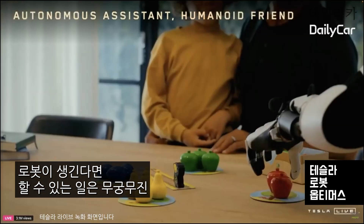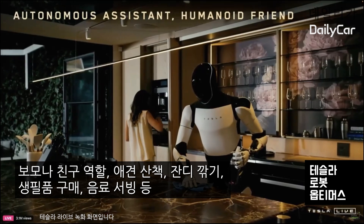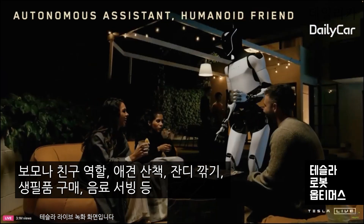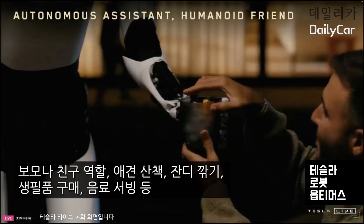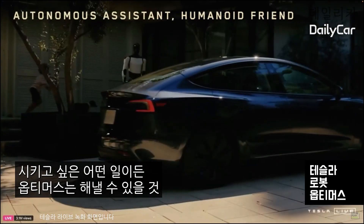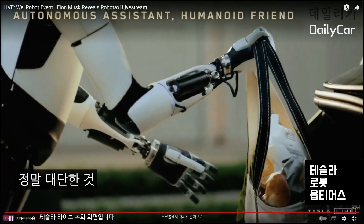And what can it do? It'll do anything you want. It can be a teacher, babysit your kids, walk your dog, mow your lawn, get the groceries, just be your friend, serve drinks. Whatever you can think of, it will do. And yeah, it's going to be awesome.